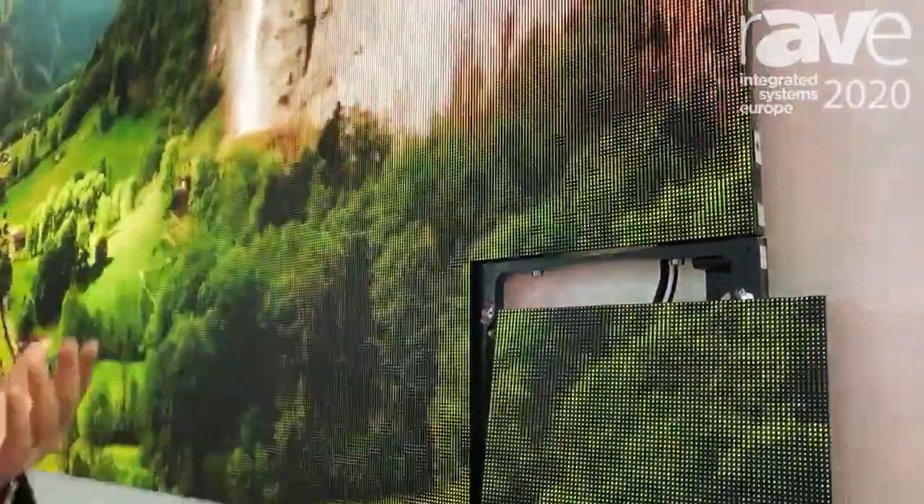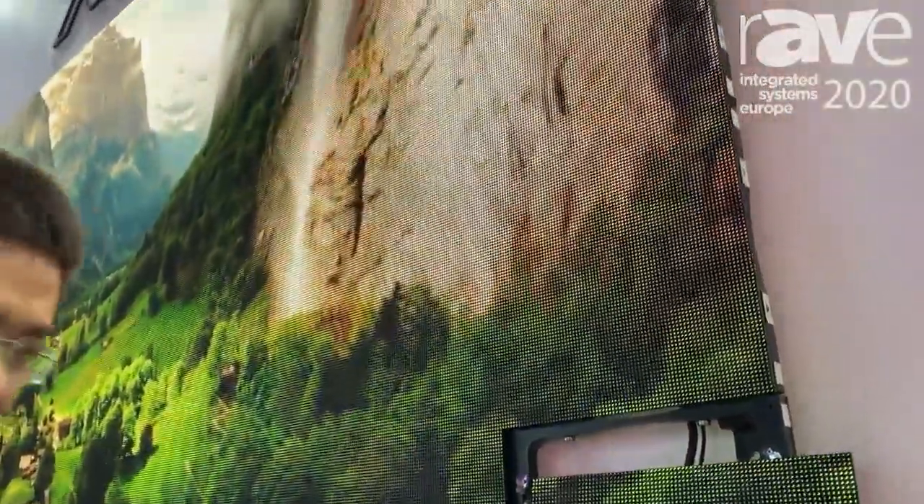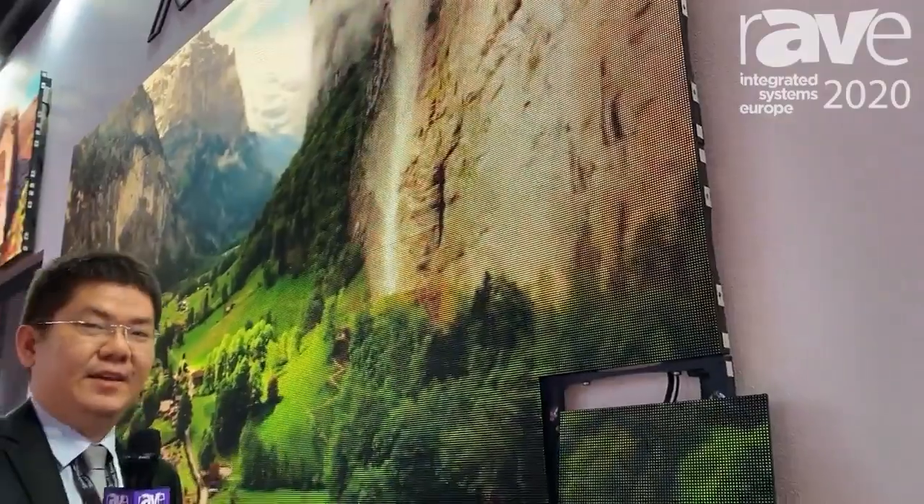We are now in ISE Amsterdam and we warmly welcome you to visit us. For more information, you can visit our website sanw.yd.group. Bye-bye!